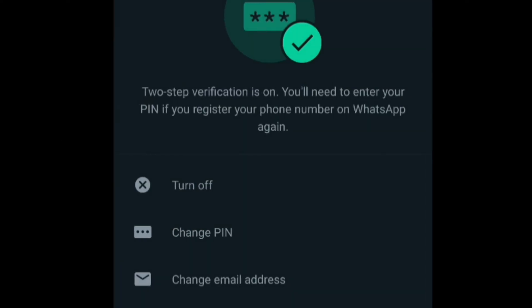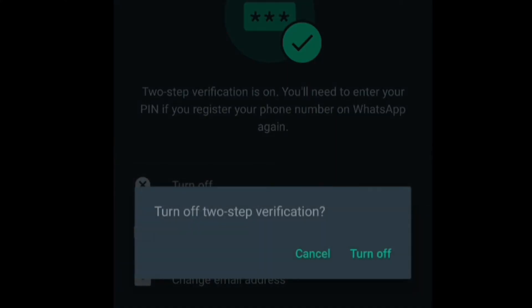Select Done at the bottom. For two-step verification, you can always turn it off whenever you don't want it applied to your WhatsApp — you'll find the option under two-step verification to turn it off. But I recommend leaving it turned on for your own security to prevent hackers from registering.